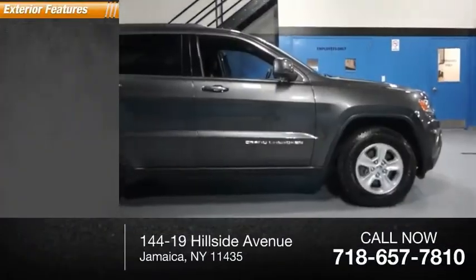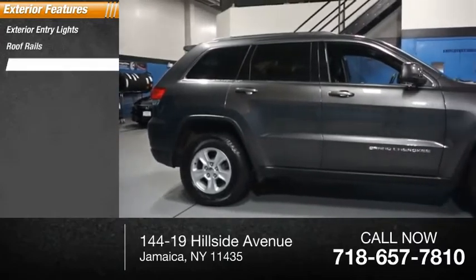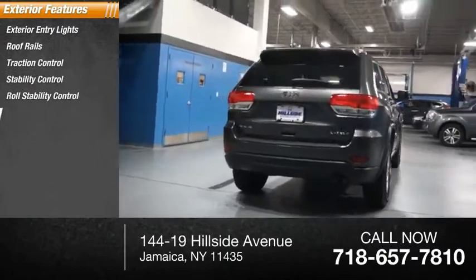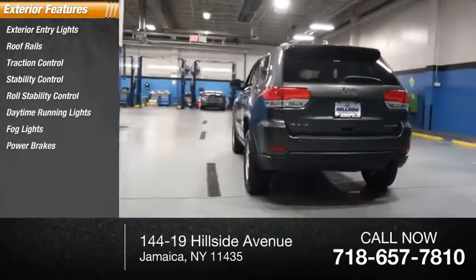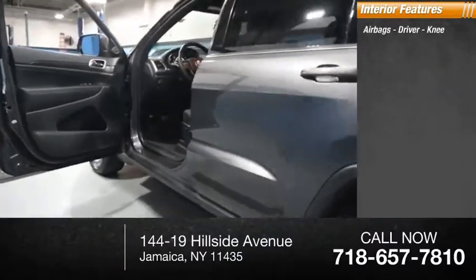Here are some of this vehicle's great options: exterior entry lights, roof rails, traction control, stability control, roll stability control, daytime running lights, fog lights, power brakes, roof rack.